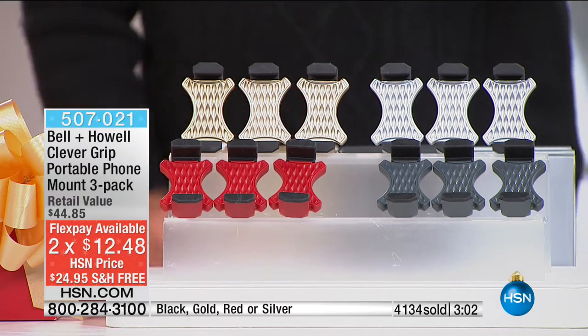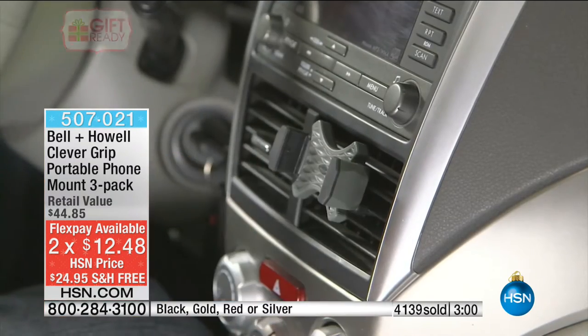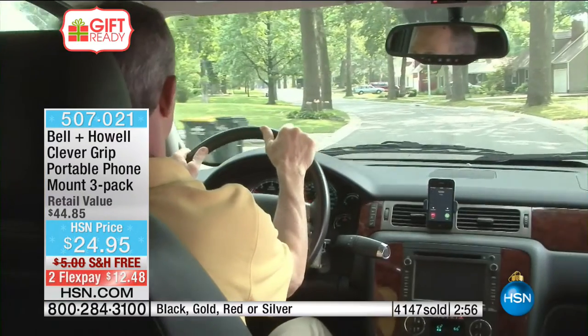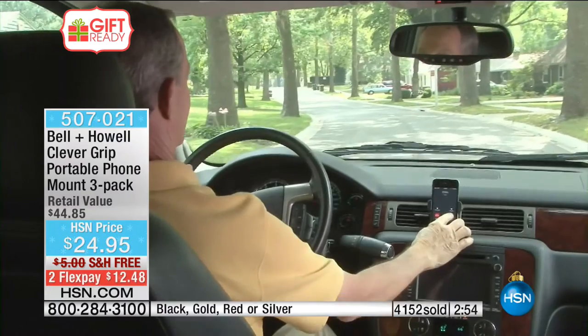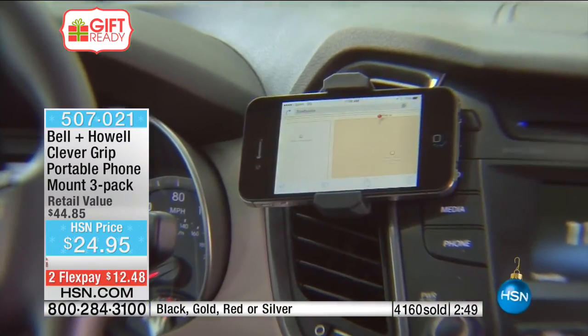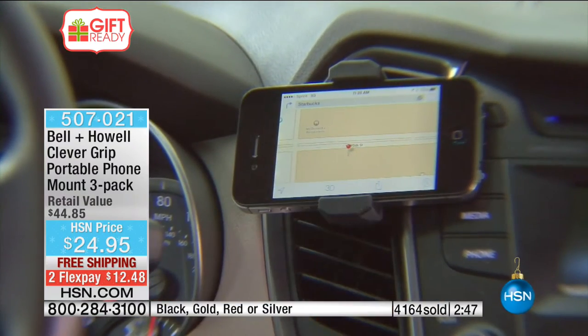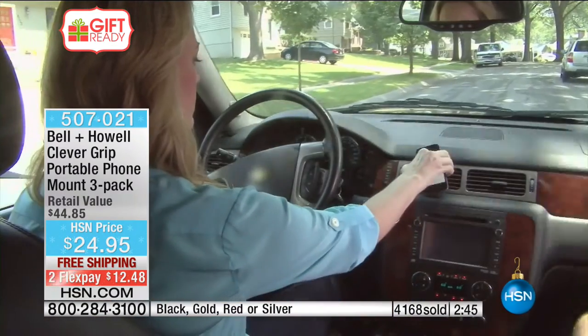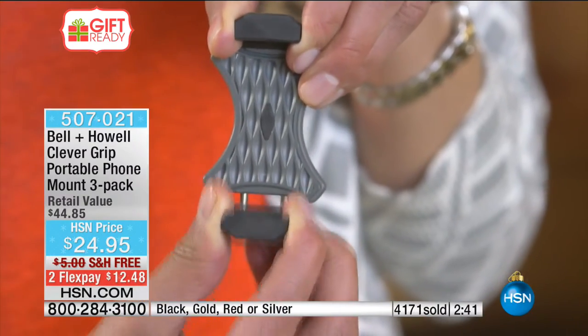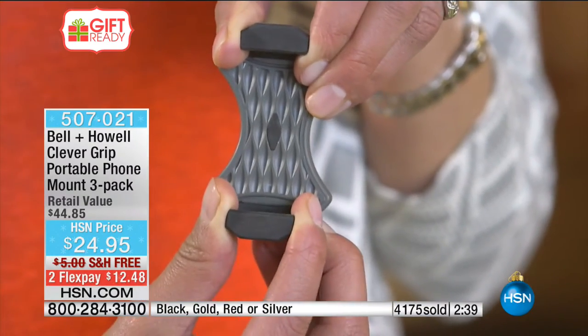Your FlexPay is $12.48, and HSN is going to deliver it for free. If you've got more than three people, grab a couple of packs. You're not just going to be giving these during the holiday period — this is all through the year. Think about the travel idea — Thanksgiving, they say the busiest driving day of the year is the day before Thanksgiving. I can't go anywhere without using my navigation system anymore.